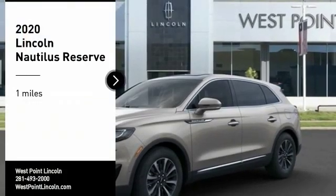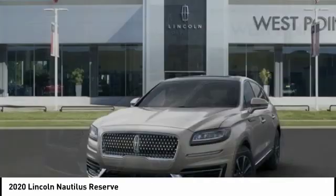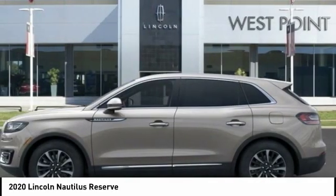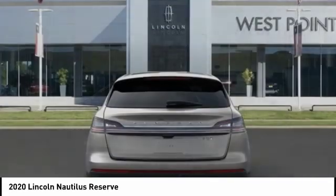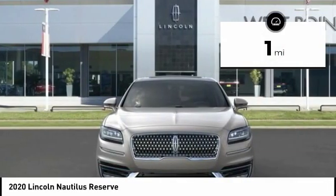Come test drive the 2020 Lincoln Nautilus. The Lincoln Nautilus crossover provides you with all the functionality you need in a vehicle. Plenty of space, lots of safety and technology options, and a high-end interior feel makes this the perfect vehicle. This vehicle has less than 100 miles.